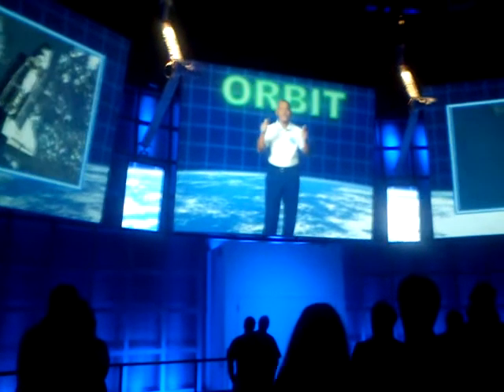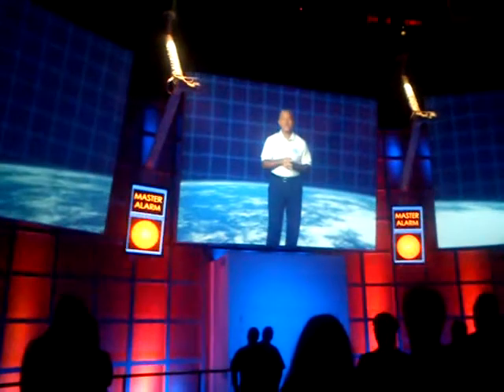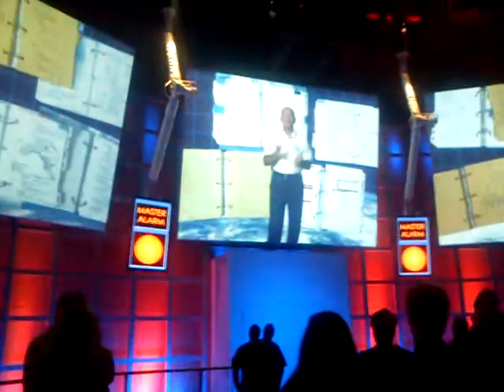Congratulations — you made it into orbit. That's assuming, of course, there were no malfunctions along the way. Naturally, we have hundreds of contingency plans in case something does go wrong. Take a moment to memorize these now. Got it all? Good. Our time here is up. You're ready.